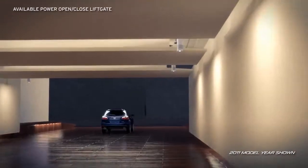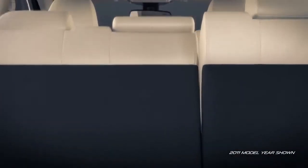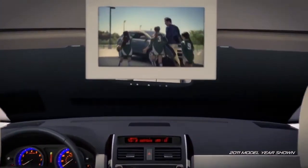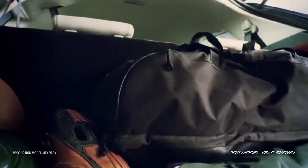The ultra-convenient power liftgate makes getting groceries in and out a breeze. Folding down the second and third row seats gives you over 100 cubic feet of space, providing storage options versatile enough to meet all your basic needs. And of course, you can't forget the little ones.